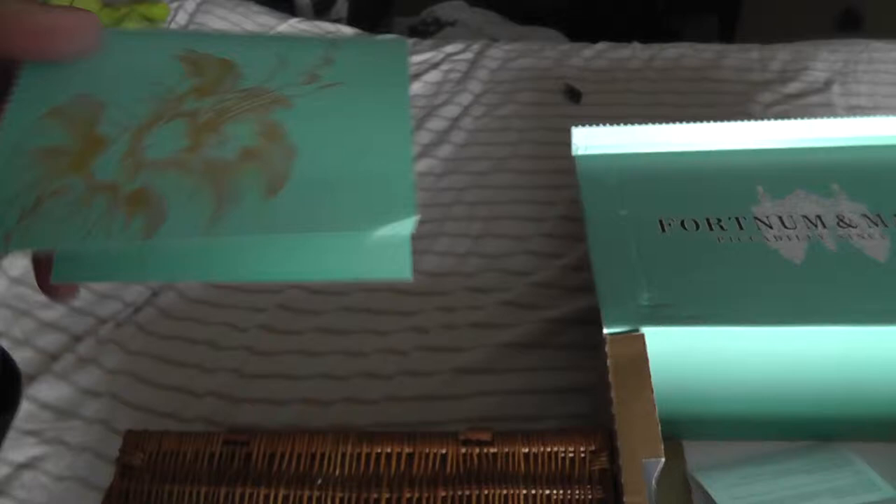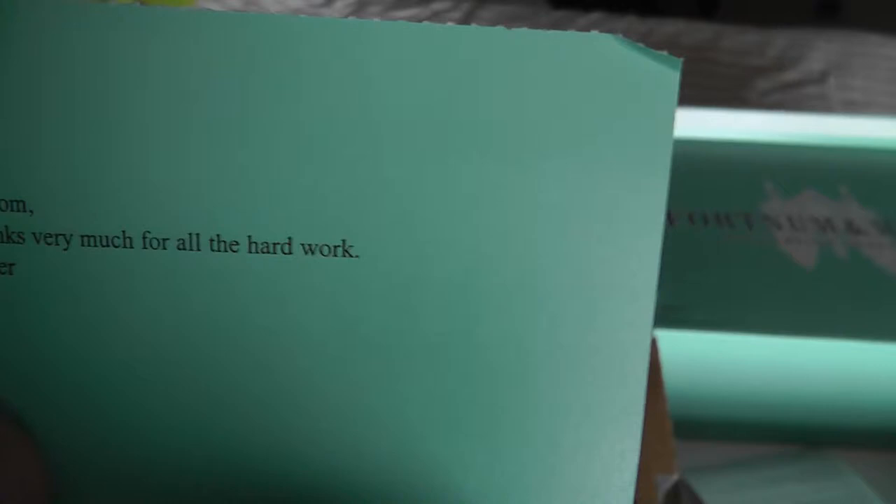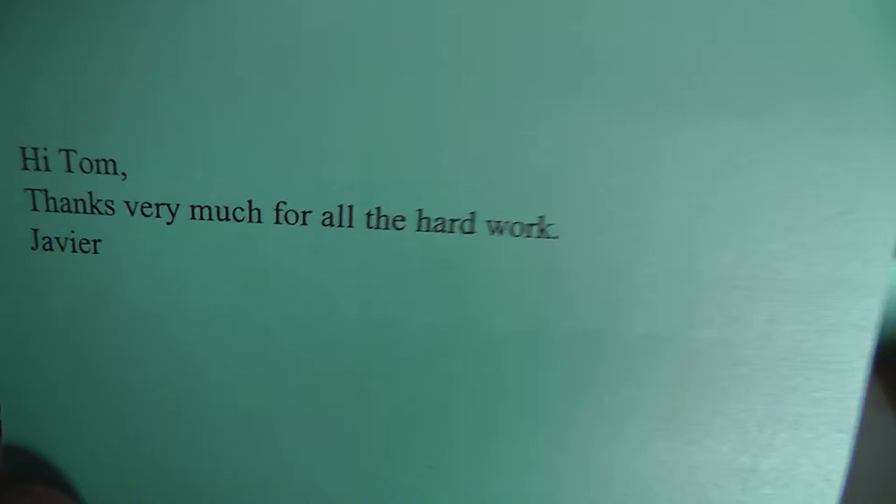I like the colours. And it says: 'Hi Tom, thanks very much for all the hard work.' Javier — not Javier, as I once thought it was a long time ago. Darren still thinks it's that, and Chris. They helped on the website design. So this posh little hamper — I've got the return thing, we're not going to need that.